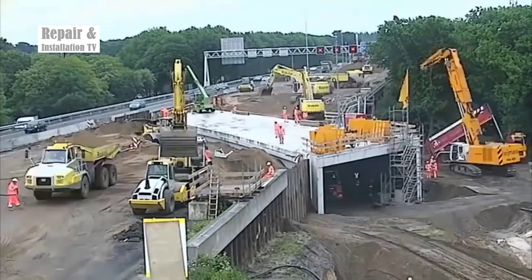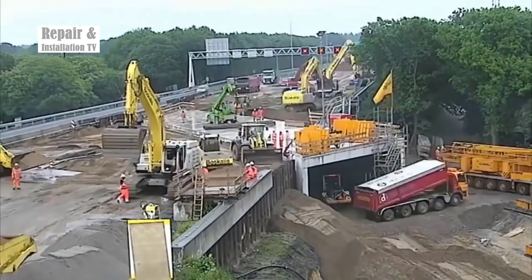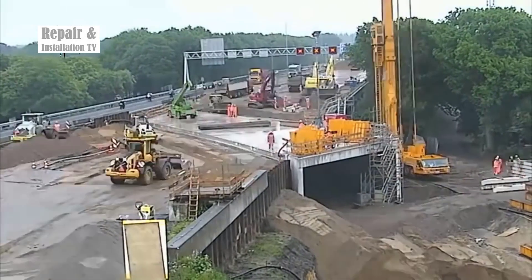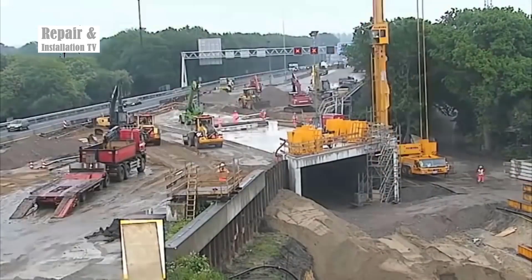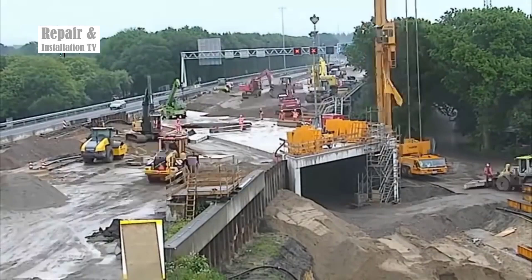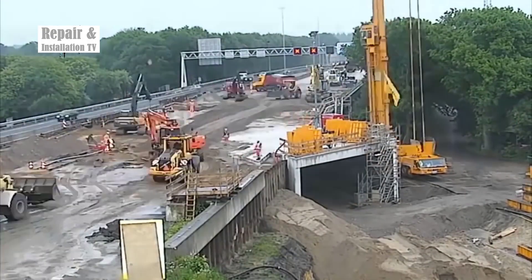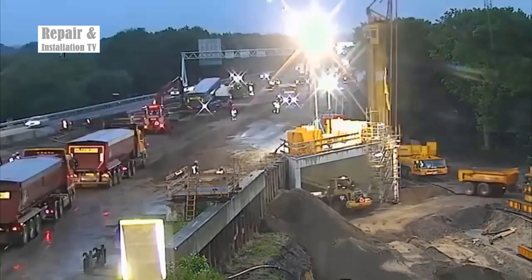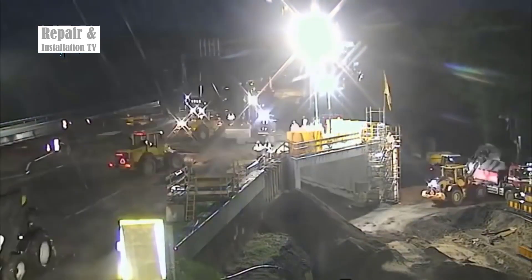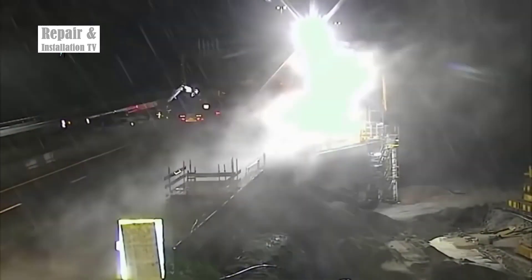The integration of the tunnel into the existing highway infrastructure required a delicate balance between speed and accuracy. The final stages involved the careful placement of the tunnel segments, followed by the necessary finishing touches to ensure seamless alignment of the newly constructed passage. By the end of the day, the completion of the 70-meter tunnel beneath the highway stood as a testament to the Netherlands' engineering prowess and commitment to advancing transportation infrastructure, addressing immediate logistical needs while showcasing the nation's dedication to innovation and efficiency.